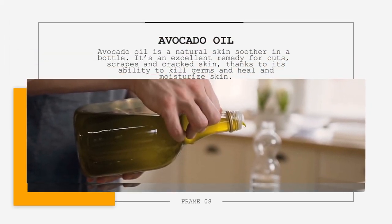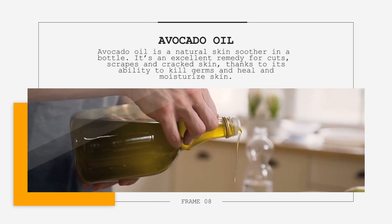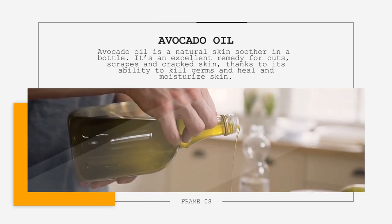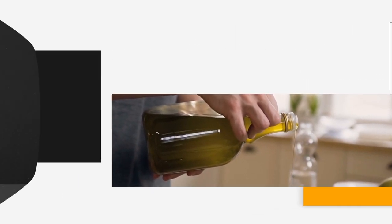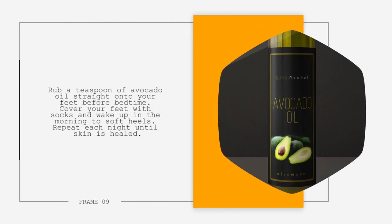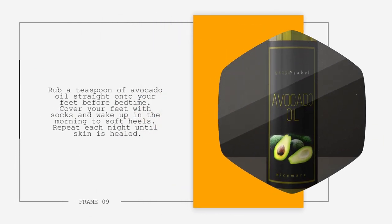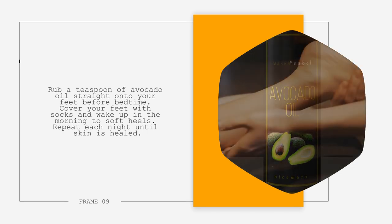5. Avocado Oil. Avocado oil is a natural skin soother in a bottle. It is an excellent remedy for cuts, scrapes, and cracked skin, thanks to its ability to kill germs and heal and moisturize skin. Rub a teaspoon of avocado oil straight onto your feet before bedtime. Cover your feet with socks and wake up in the morning to soft heels. Repeat each night until skin is healed.